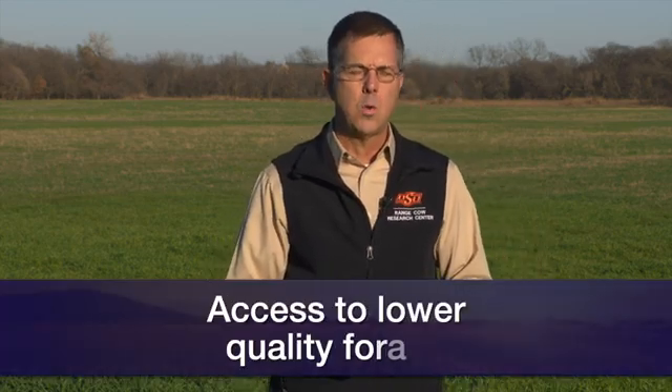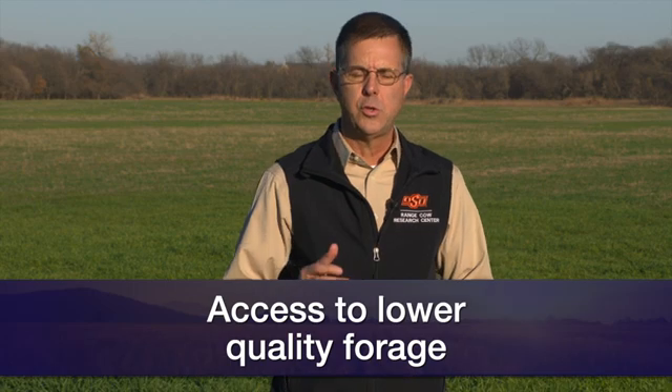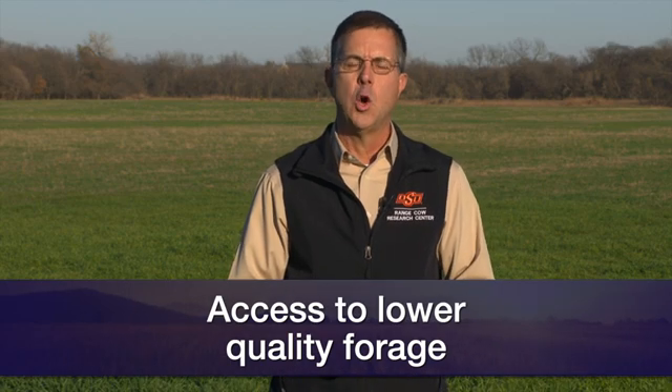The final thing I should say if you have an interest in using wheat pasture as a supplement to beef cows is that when they're not grazing wheat, they need to have access to lower quality forage. In our case, we used dry lots with low quality grass hay — prairie hay that was available to them all the time. But if you have a pasture of standing native grass or stockpiled bermudagrass, obviously you could graze that as well.